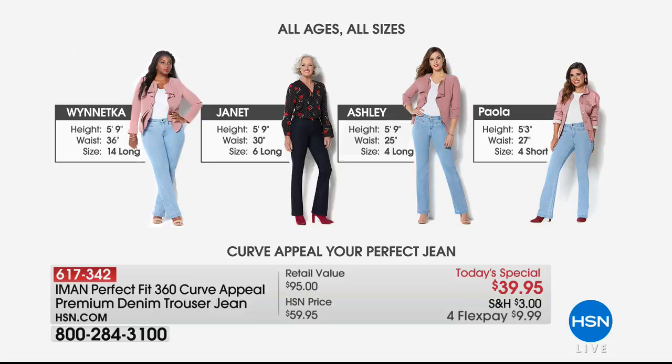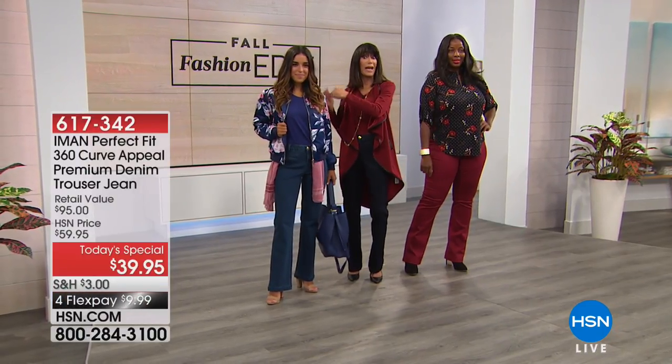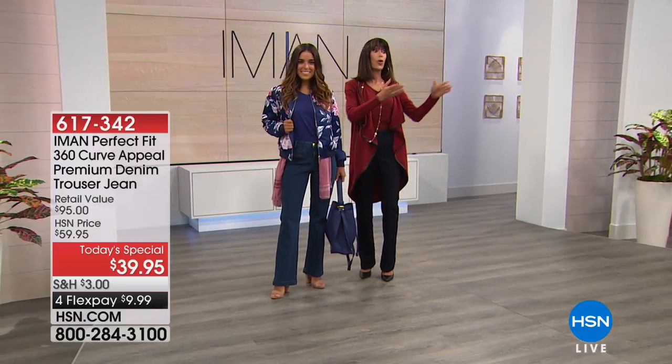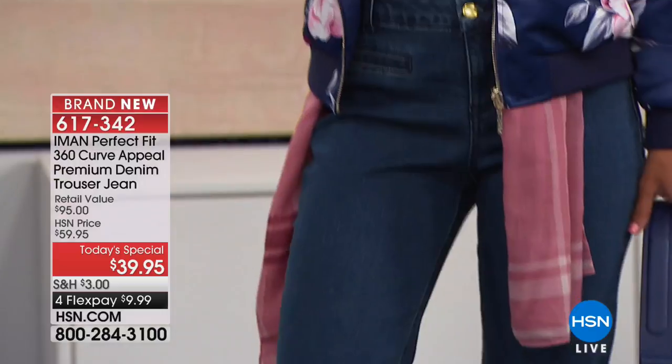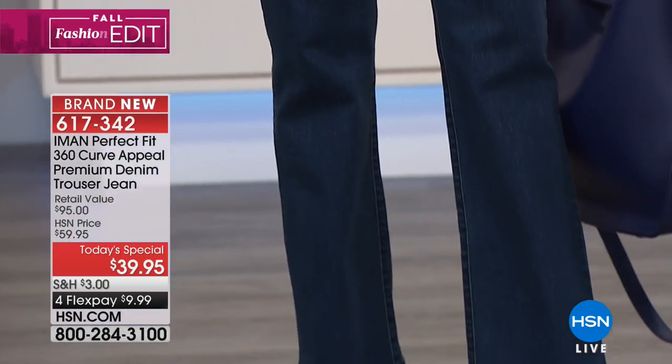Your petite inseam is 29 and a half, your average is 31 and a half, and your tall is 33 and a half. We have three different denims in the denim world: this is the classic denim, and I'm wearing it in the midnight blue, which is the darkest of the denims.